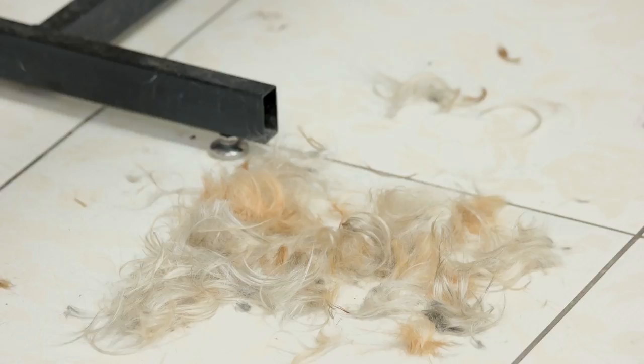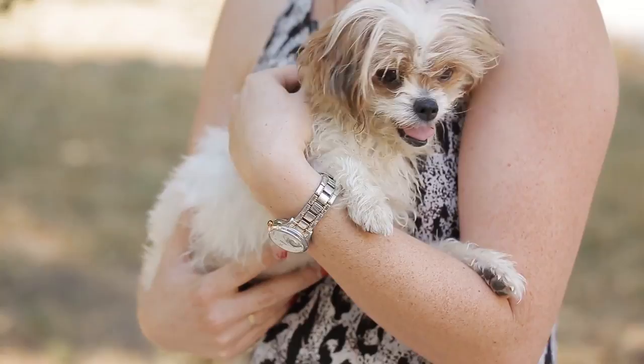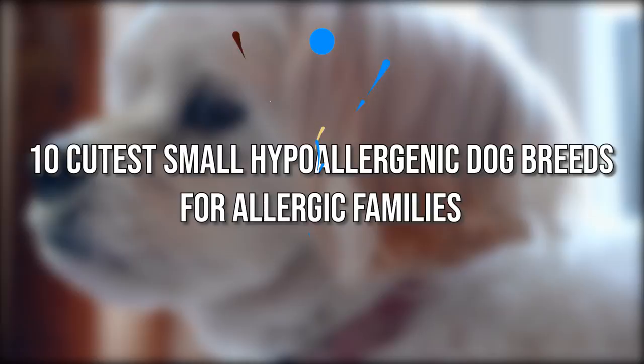Hypoallergenic dog breeds are perfect for people who love dogs but don't love hair all over the house. They are also ideal for people who suffer from dog allergies. If you're interested in a small hypoallergenic dog breed, it's important to understand what to expect and not expect from a hypoallergenic breed. Today we'll tell you 10 of the cutest small hypoallergenic dog breeds for allergic families.